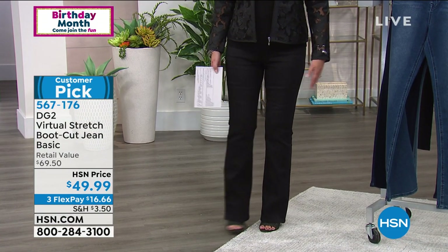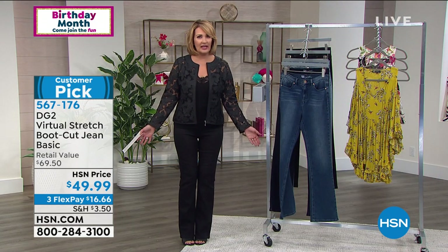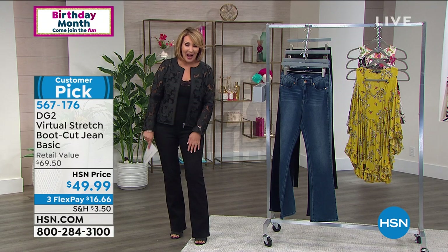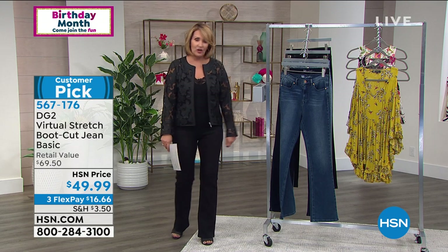They are beautiful jeans, and for $49.99, if you don't have a pair of Diane's bootcut yet, this is your day to get a pair. I own two pairs in the black — I really do, I have a backup pair. I just love them.